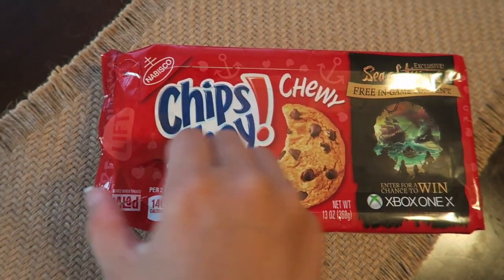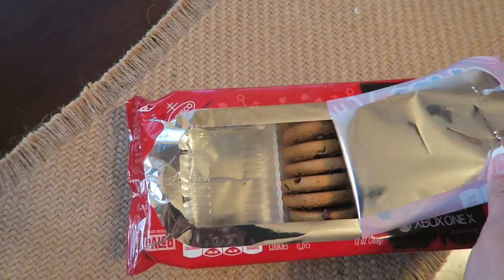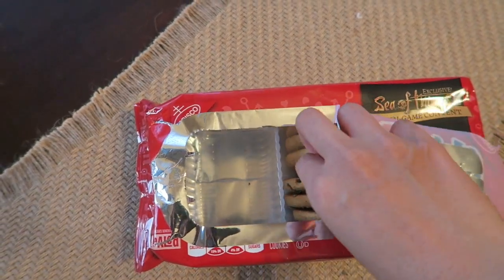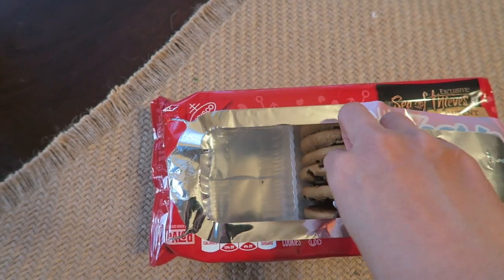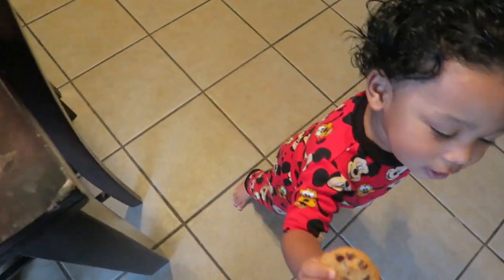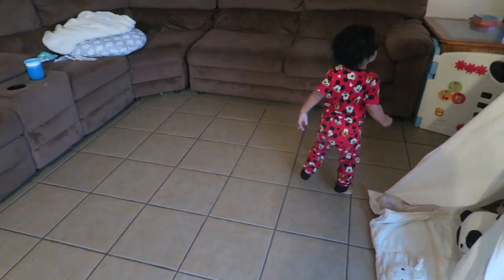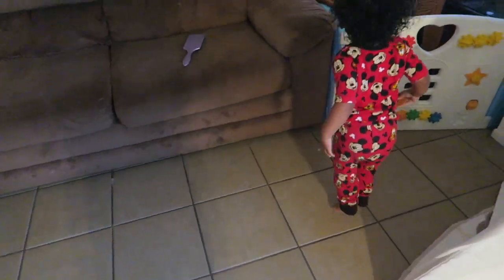This only happens occasionally, but sometimes he will ask for a last snack. So today he asked for a cookie, and I'm just giving him this Chips Ahoy chili cookie before he goes to bed and brushes his teeth. I already bathed him and done all that, and now we're just waiting for his bedtime.